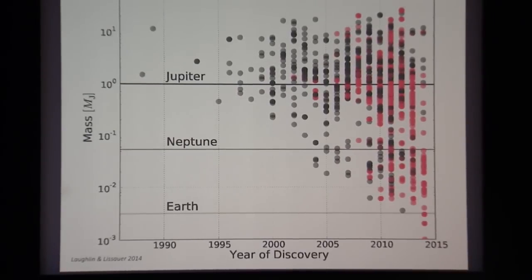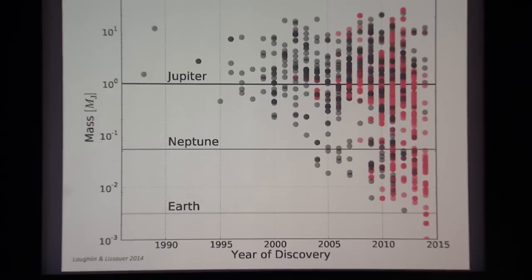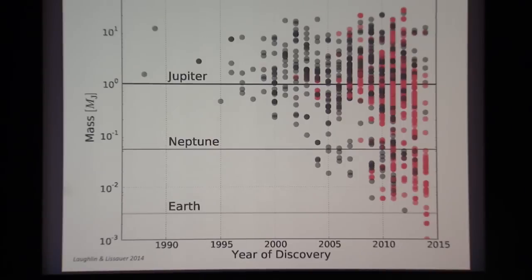As better telescopes have been built and as we've gotten better at analyzing results, the masses of planets we can detect have gone down. A chart showing discovery year versus planet mass reveals that since the first confirmed detection around 1995, the lowest detectable mass has steadily decreased — now reaching about the mass of the Earth. When the Kepler Telescope launched into space in 2009, the number of transit-detected planets really took off. It's an exciting time to be part of this search.